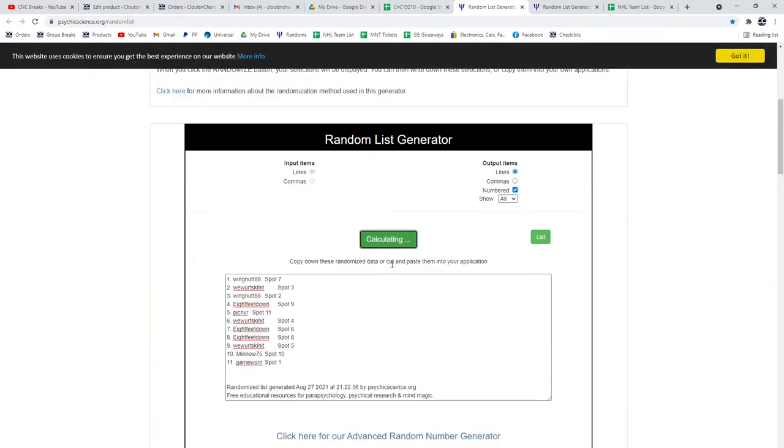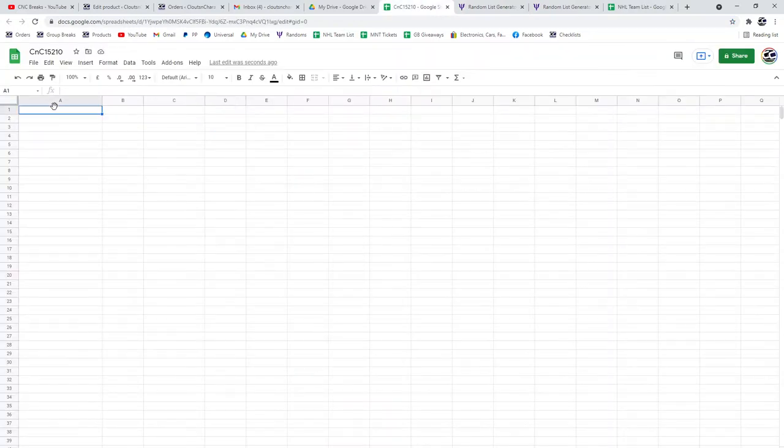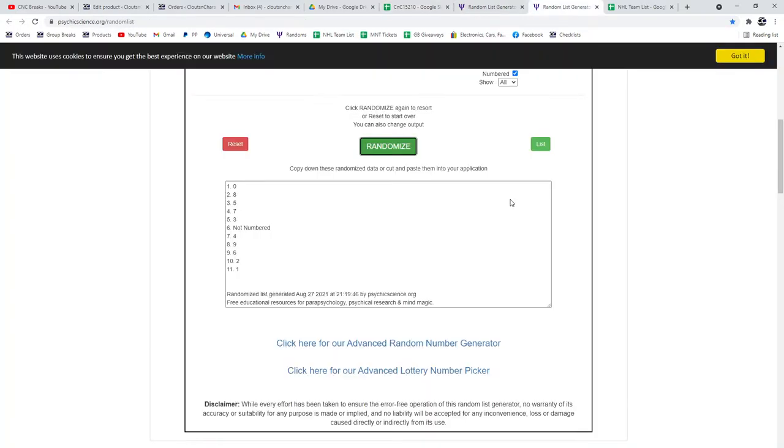15,210. Here's the randoms: 1, 2, and 3. And the numbers: 1, 2, and 3.